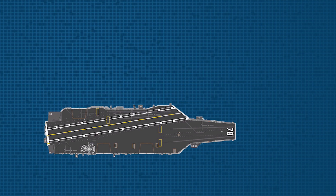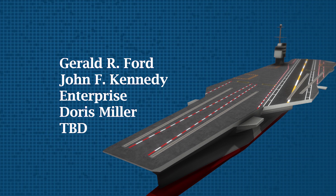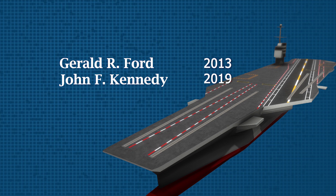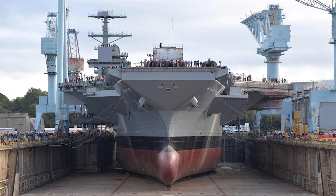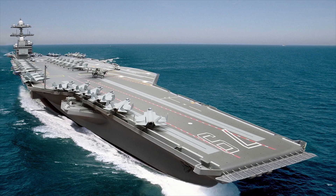10 Ford-class carriers are expected to be built. To date, 5 of them have been announced, 3 have been laid down, and 2 have been constructed, including Gerald R. Ford. The second Ford-class carrier, John F. Kennedy, is now in the fitting-out stage and is expected to be commissioned in 2024.